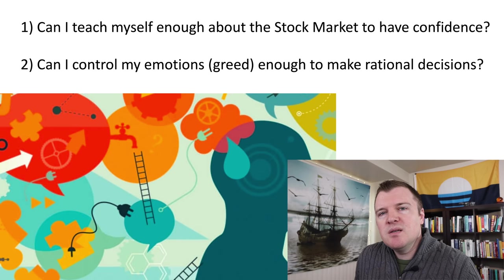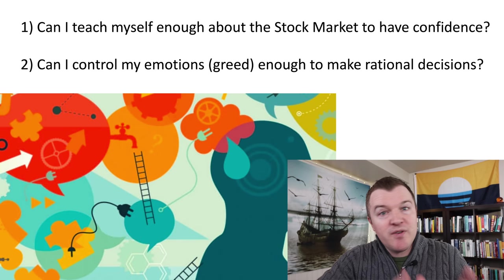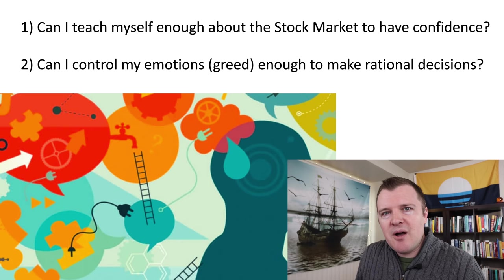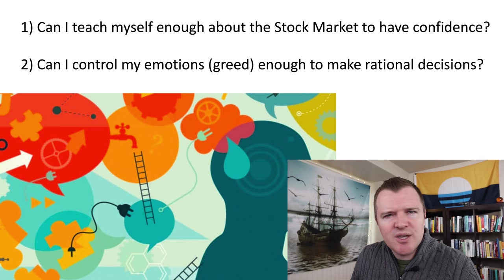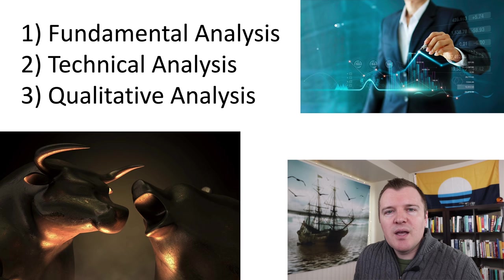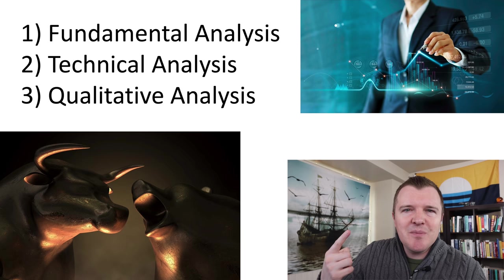Last year I struggled with this — what I'm being told by professionals like 'just buy index funds' versus what I was learning about active investing. I wanted to know: can I teach myself enough about the stock market to have confidence in what I'm doing, and can I control my emotions — specifically greed or fear — enough to make rational decisions? If you want to be an active investor, you need to learn as much as you can about fundamental analysis, technical analysis, and qualitative analysis.